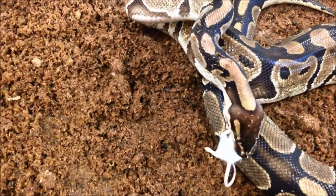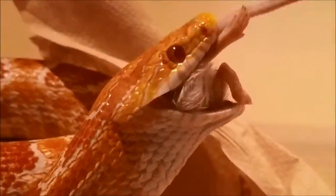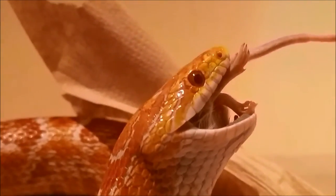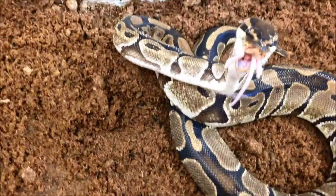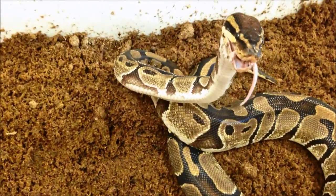Eating prey larger than the size of your own head presents a problem of how to breathe. To combat this, snakes have evolved a protrusible glottis that can extend outside their mouth. This allows breathing to continue even when the oral cavity is full. Once the prey has cleared the oral cavity, muscular contractions of the esophagus and body wall push the prey through the digestive system, similar to squeezing a tube of toothpaste.